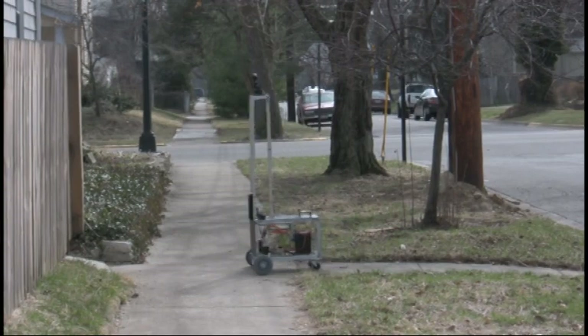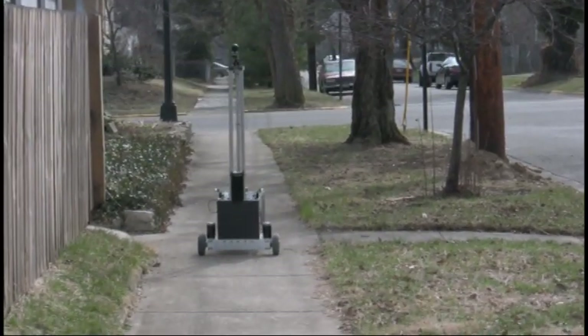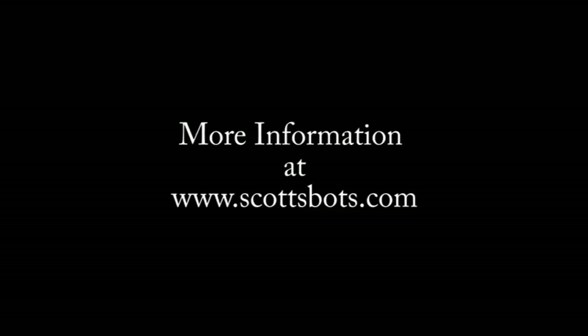To purchase this book, go to scottsbarts.com, or go to Amazon and search for Java robots. Goodbye, and thanks for joining me — have a nice day!